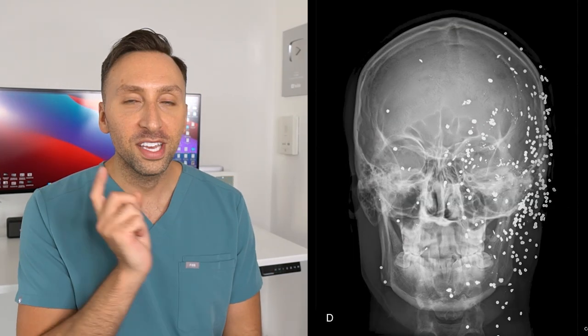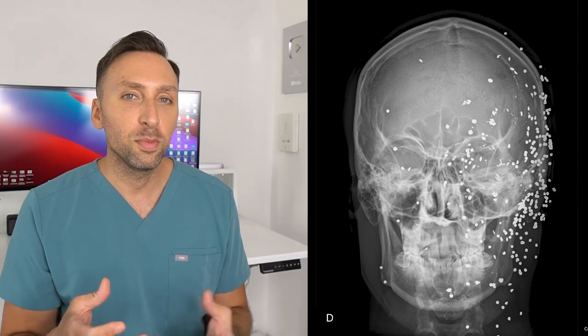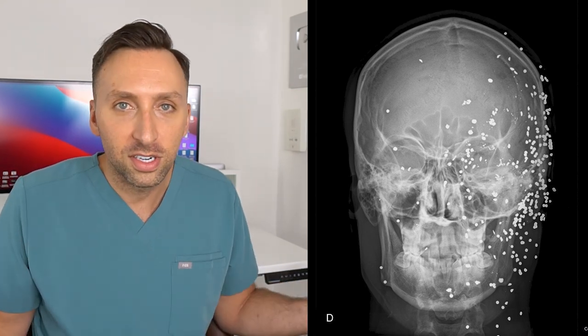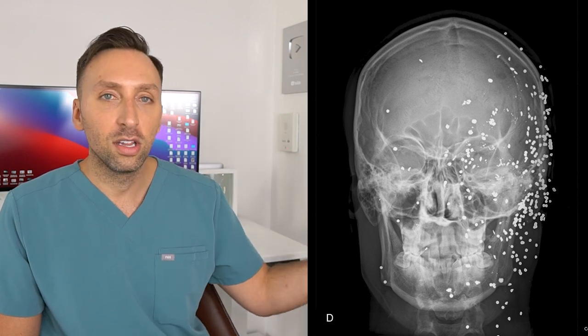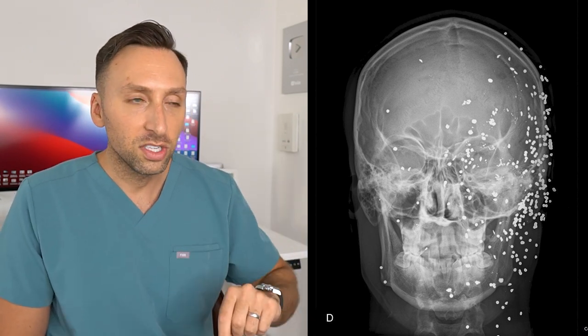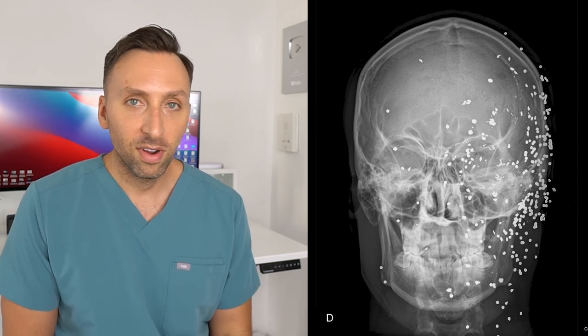Starting from the head and working our way down: this first image is of a patient who got shot with a shotgun. All those little tiny beads throughout the image are shotgun pellets — I believe this is birdshot. This unfortunate person got shot in the head from the side, and all these pellets are lodged in the bones and scalp. They probably will never be removed because taking out every individual pellet would be too difficult, and many may be deep in the brain or skull. If this patient ever got an MRI, image quality would not be great.